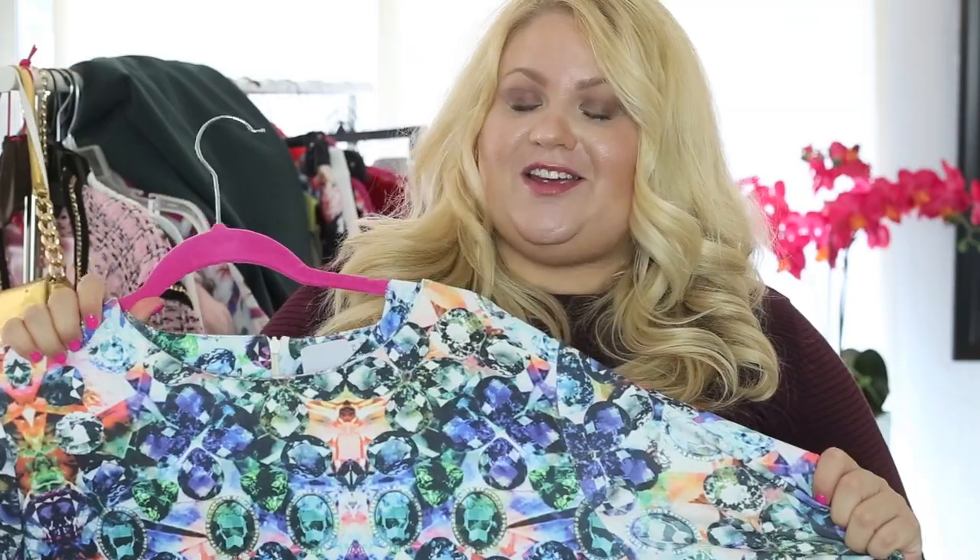I'm going to be showing two looks and she's going to be showing two looks as well, with the same top. We're not the same size — I think she'll be able to tell you her size better than me. I'm about a size 20. I ordered this top in a US size 20 from ASOS.